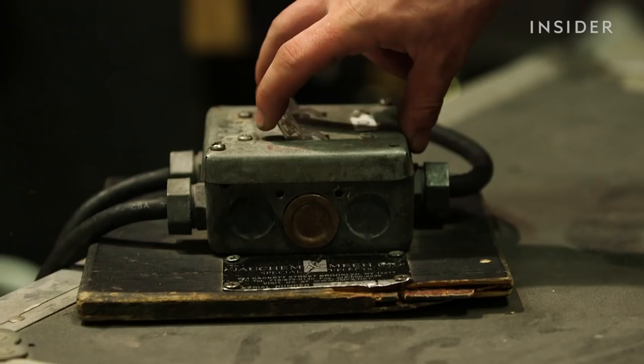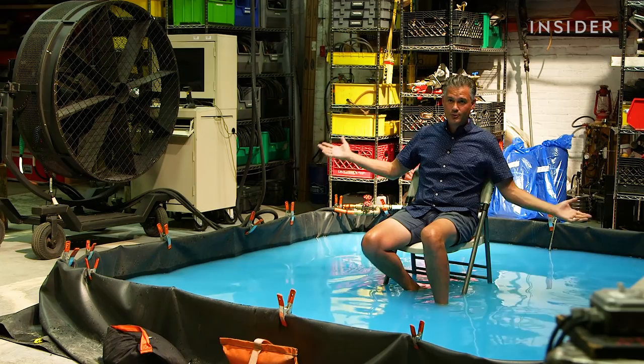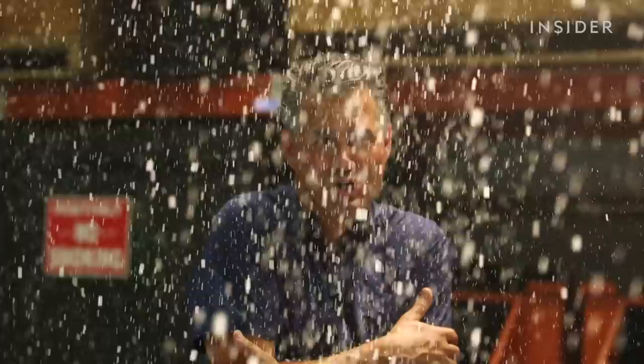The trick to creating fake weather is that it just needs to look real in the camera frame. You don't need all the weather in the world to know it's raining in a shot this big — you just need rain in the background or rain on top. So what exactly does it take to create the illusion of weather on camera or on stage?